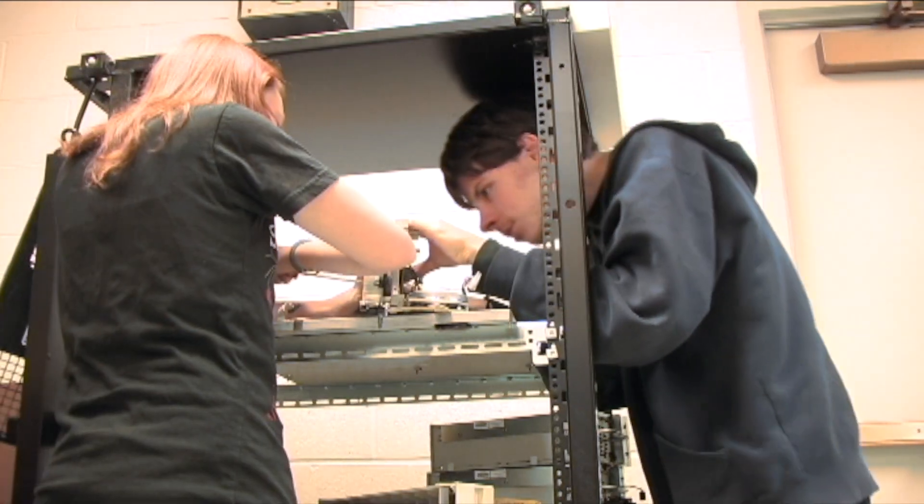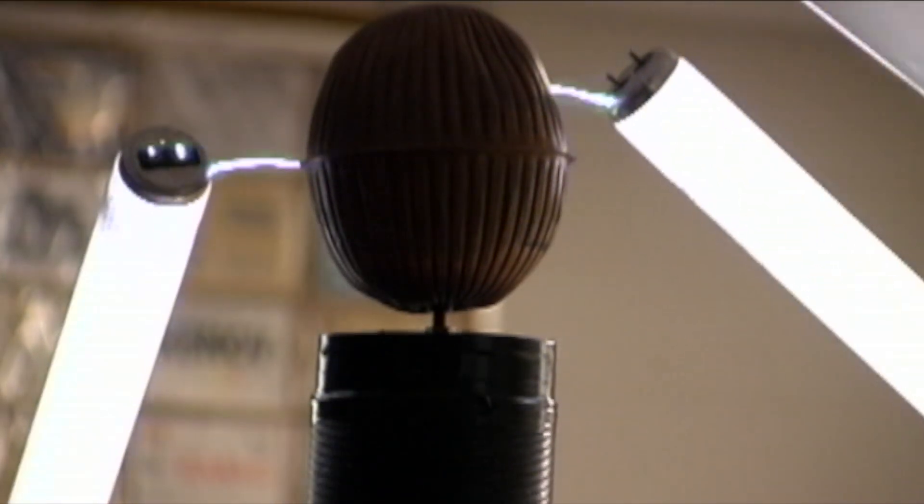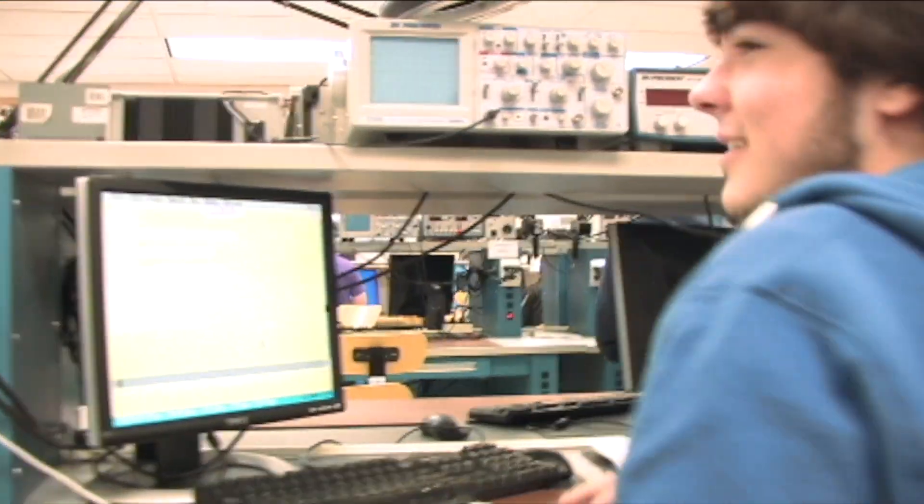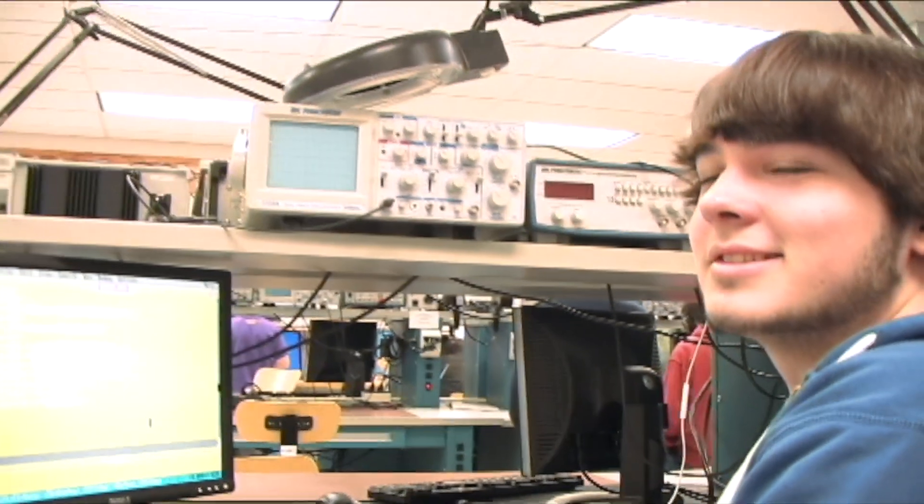Unlike most courses, you actually get to know a lot of people in here because they're all interested in the same thing that you are. It's a fun course. Whether you're climbing to the top of a cell phone tower to work on some electronic equipment, or you're down at a bench somewhere working, try to pick something that you're going to enjoy and have fun at.